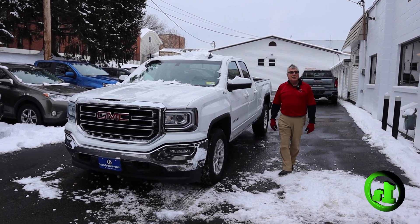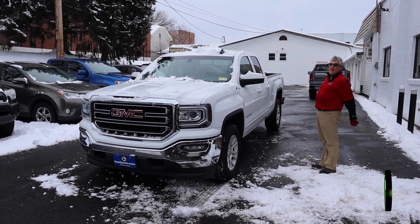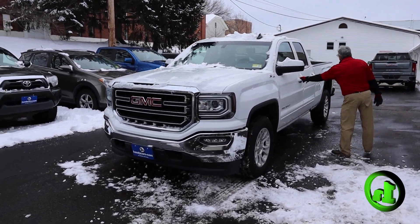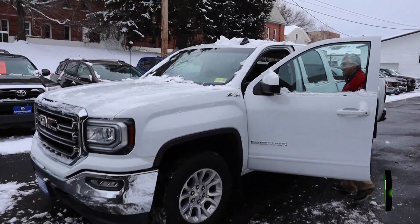Good morning, Daniel. Frank Marshall here at Handy's Downtown. Hey, you're interested in this 2019 GMC Sierra — beautiful truck, it's a double cab.